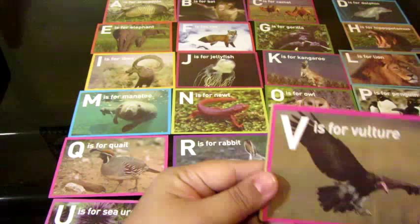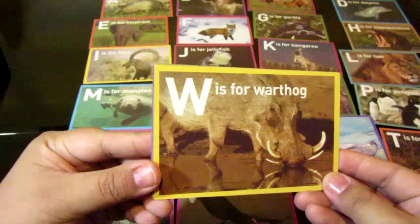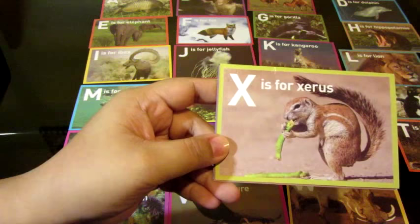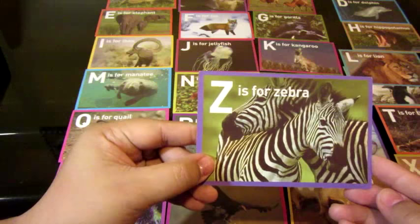Okay. So the next letter is V. V. V is for? Vulture. Vulture. Good job. All right. We're almost done. W is for? Warthog. Warthog. Good job. X is for? X is for Xerus. Xerus. Y is for? Wild yak. Wild yak. And the last letter in the alphabet is? Z. Z is for zebra. Good job!